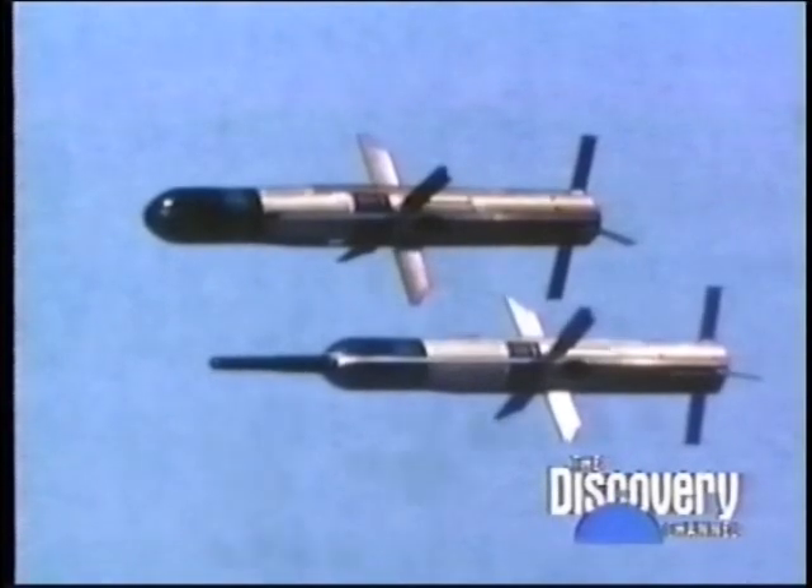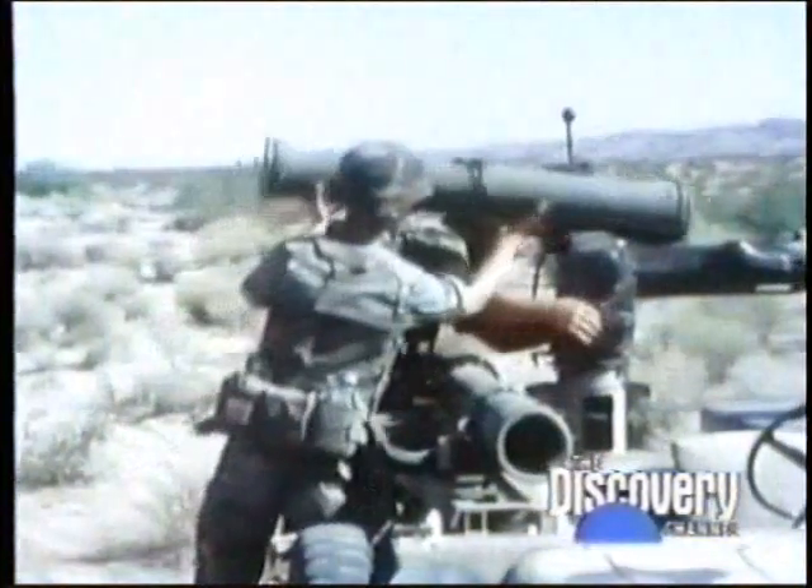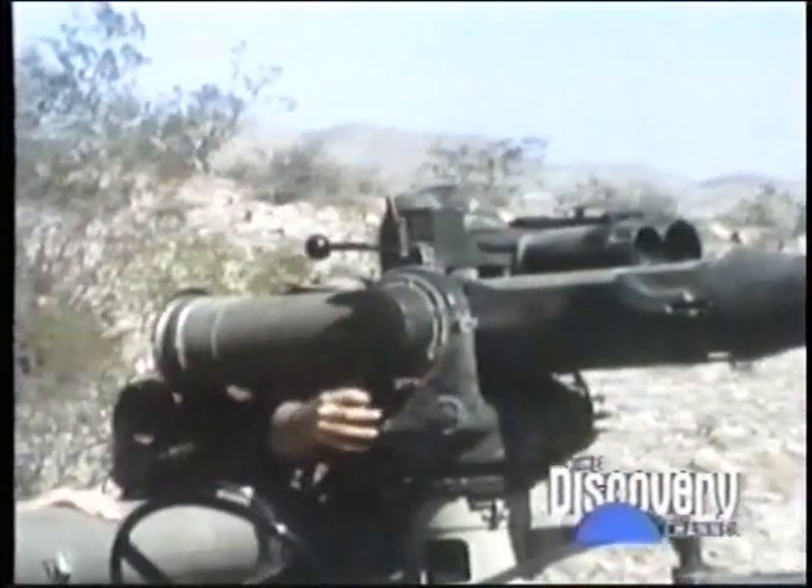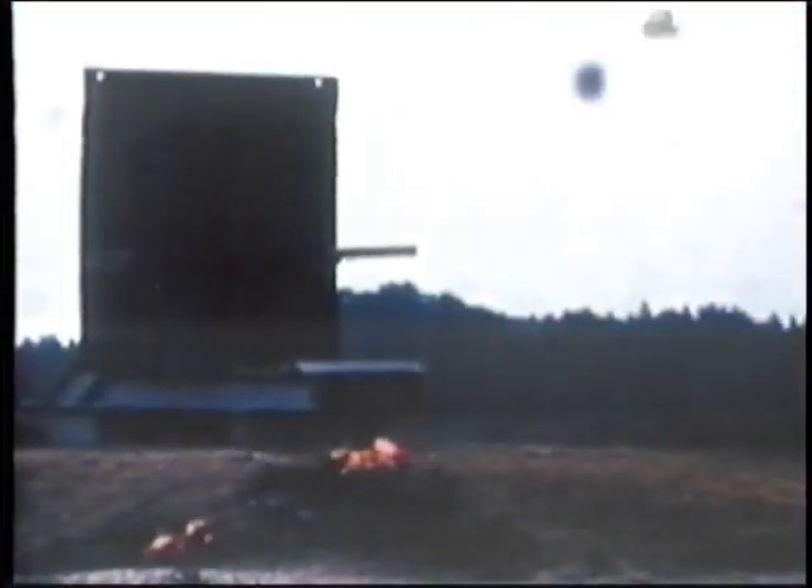This is the I-TOW, or improved TOW. It uses exactly the same launch equipment as the standard TOW, but has an extensive nose probe which provides optimum detonation distance between the warhead and enemy armor. I-TOW became operational in 1981.